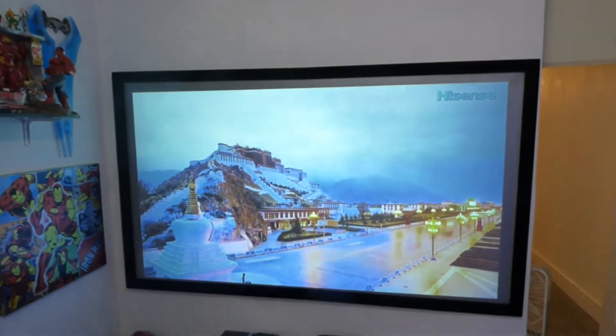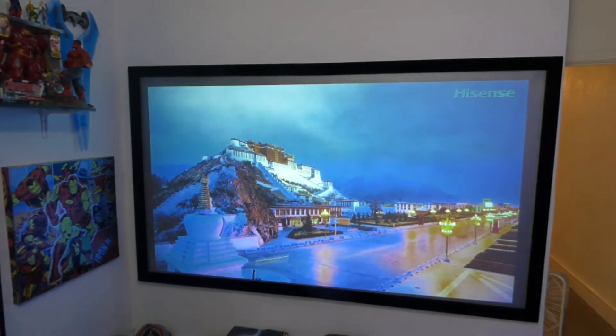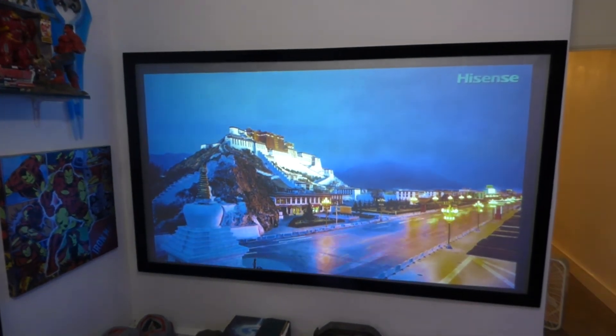Get all the lights on, nice and bright. I can come over here at an angle and you can see the screen perfectly fine — no problem. It doesn't wash out or fade.